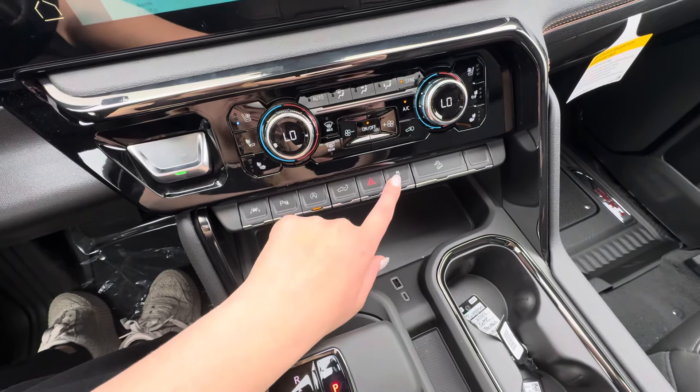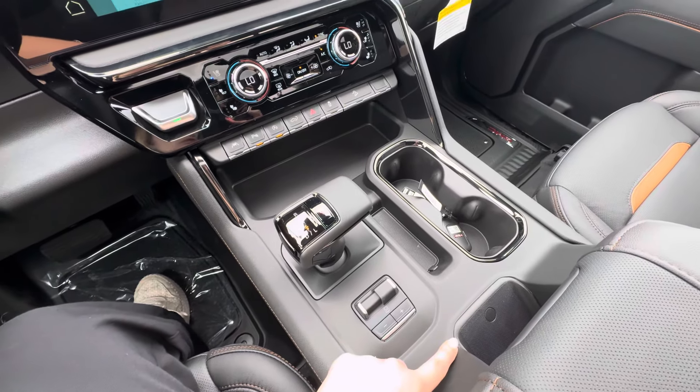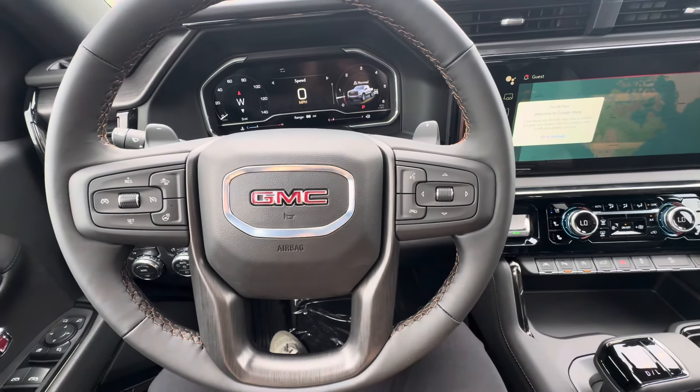You have the tailgate opener, hazards, and traction control. Then you have your shifter, trailer brake controller, and wireless charging. You also have voice commands and the ability to end phone calls, and this will change what you want displayed on the dash.